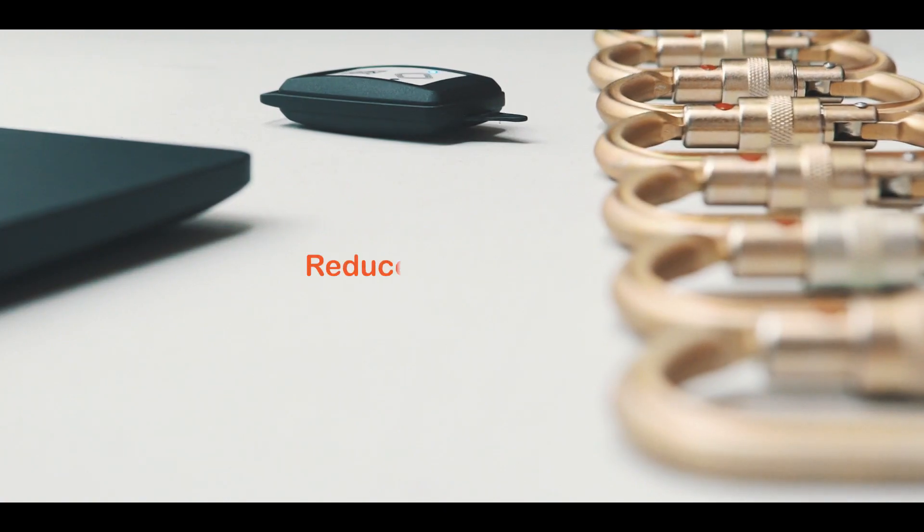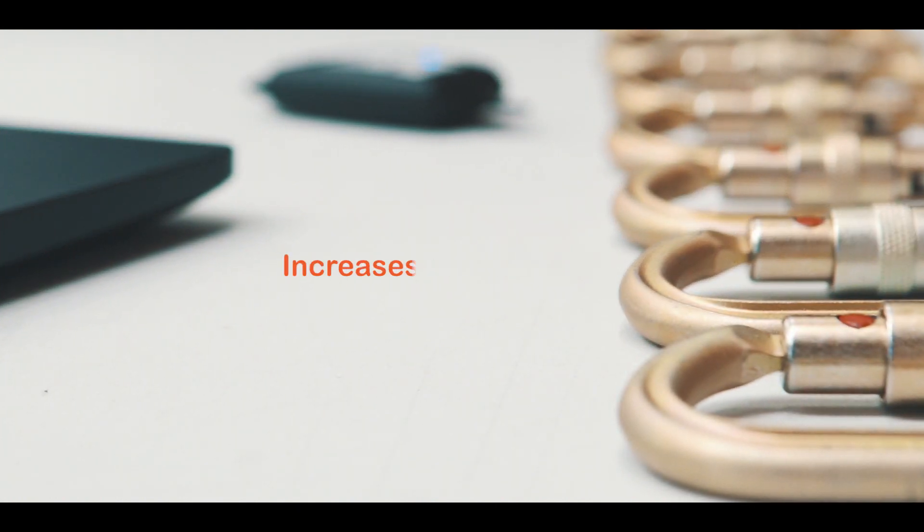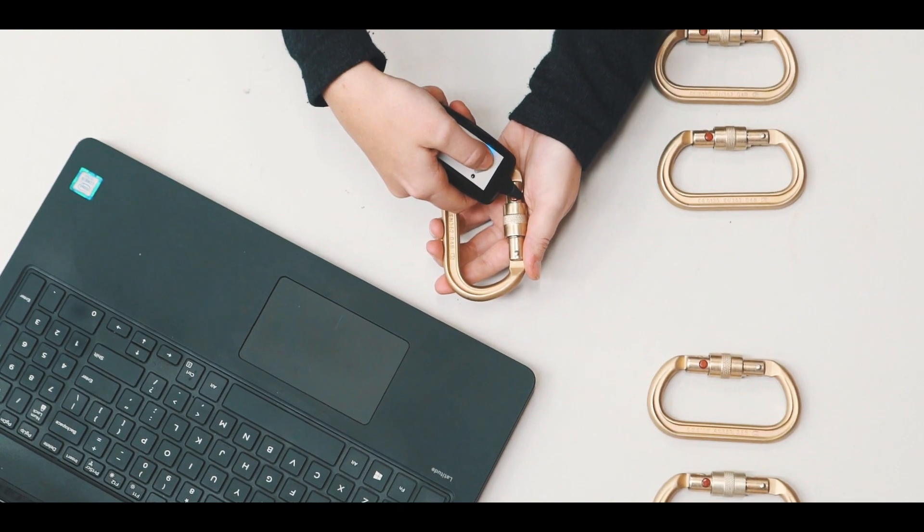EasyID removes the pain out of asset management. It reduces audit fatigue, minimises human error, and increases the active lifespan of your assets in the field.